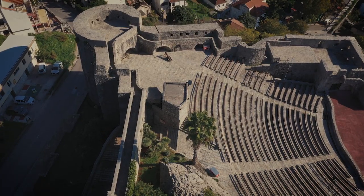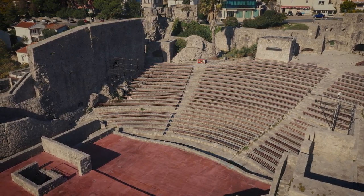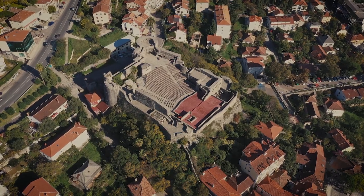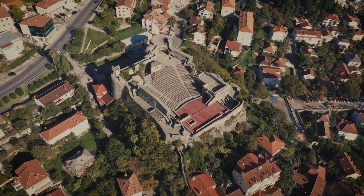The Kanli Kula fortress was first restored in 1960 to become a summer stage. It is now one of the most beautiful open stages on the Adriatic coast, with 1,500 seats and an amphitheater of rare beauty and functionality.